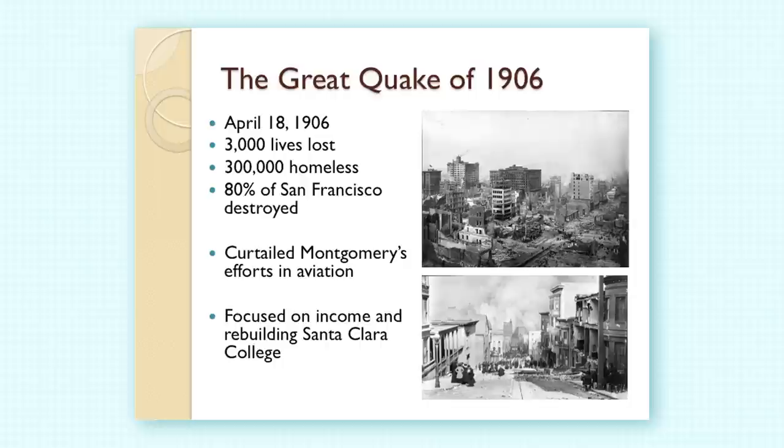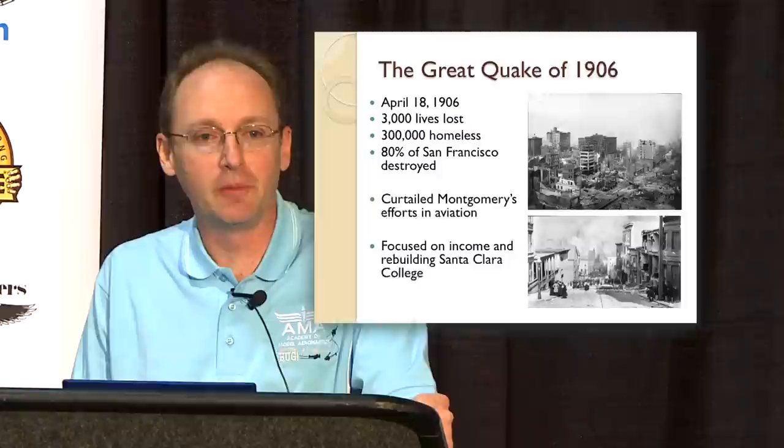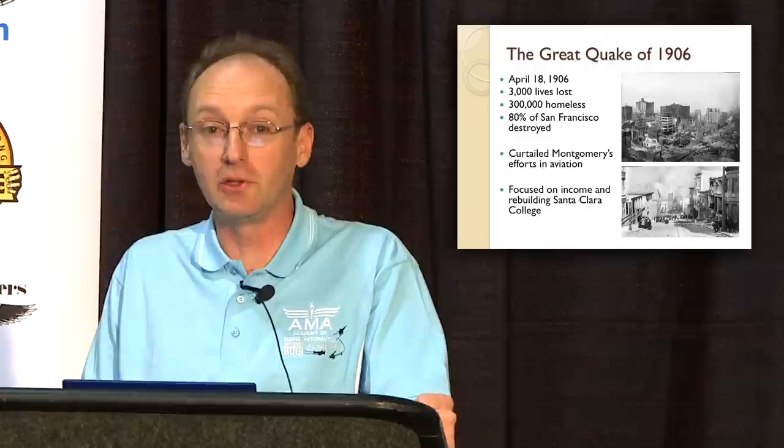At the same time as this work, the great quake of 1906 occurred, and that changed the lives of many people in the Bay Area, including Montgomery. He had to refocus his efforts on helping to rebuild the college, which was damaged in the earthquake, rebuild his own finances and wealth and his profession. He had to take time off from aviation to help the city recover.